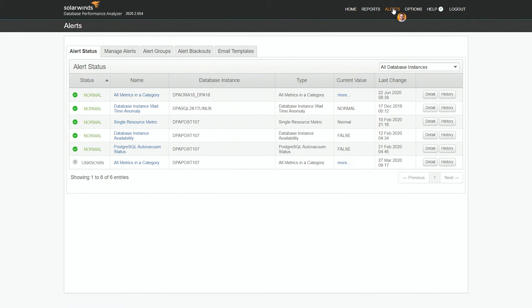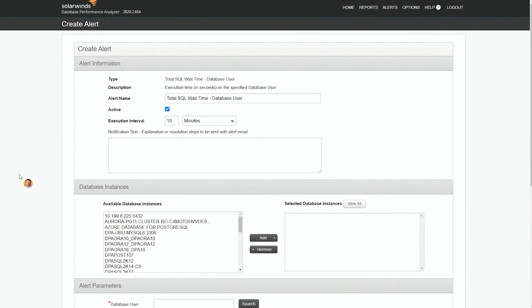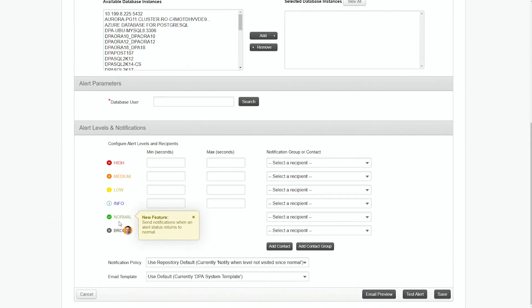I also want to point out something not added just for Postgres, but a feature customers have been wanting. When you go into manage alerts and create an alert, you'll see a new option called normal. This gives you the ability to send a notification — to yourself, a group, or an automation tool — basically saying the alert has now gone back within normal ranges, meaning the problem no longer exists. It will automatically resolve an issue.